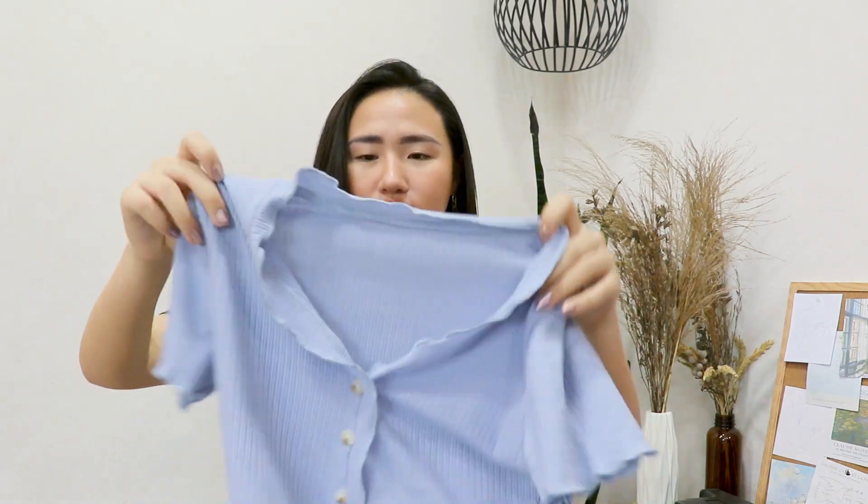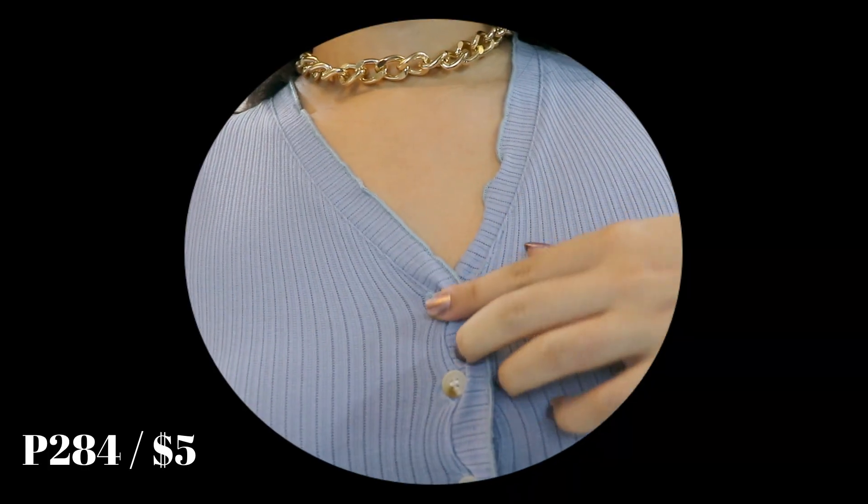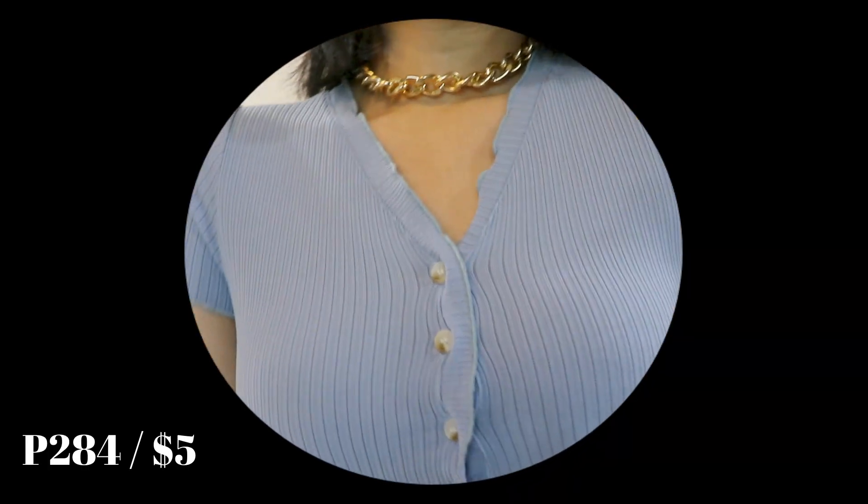The next item I got is also a crop top — it's just plain blue. As you can see most of the stuff I got are either blue, white, black, or a mixture of both. This crop top has scallop detailing on the sleeves, the neckline, and at the bottom — it's all throughout actually. It has little white buttons on it and vertical stripes all over it. It's a pretty plain top but it's really cute.